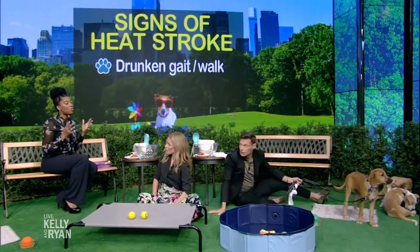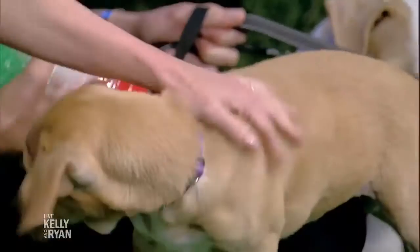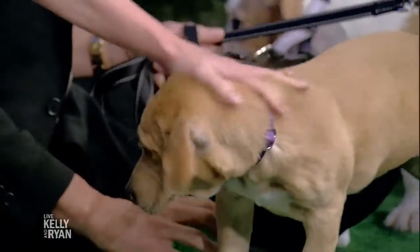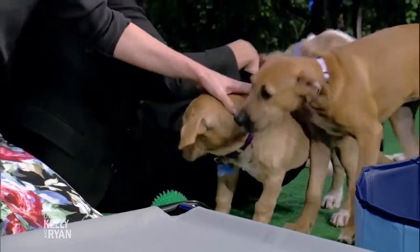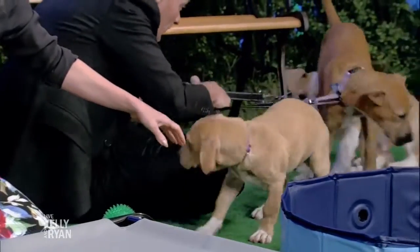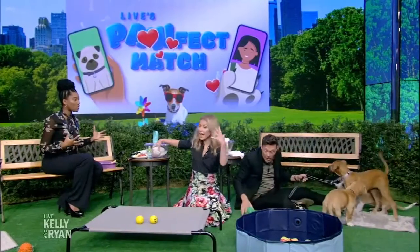Whenever you're seeing signs of heat stroke, you're basically going to get them wet. Get water — it doesn't have to be cold water, just comfortable to your hand. Take towels, wet them, and don't wring them out because you basically want to get their bodies wet to start cooling them down. Wrap them in the towel — that's the first step. The next step is to take them to your primary care veterinarian or to your closest emergency center.